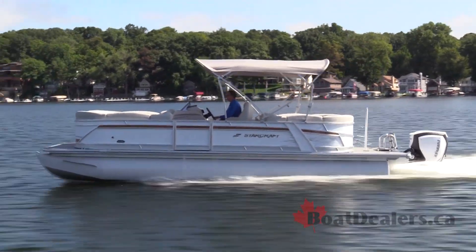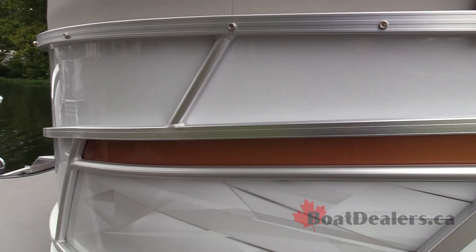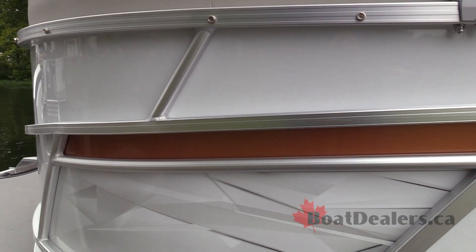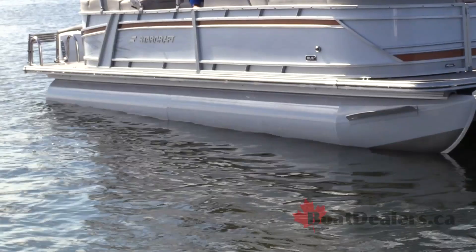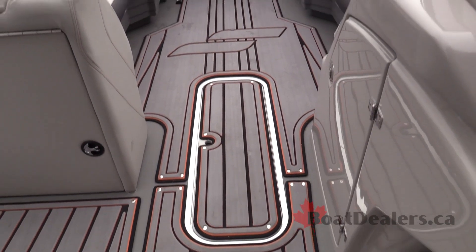Our test boat includes the SP package, which gives you the orange, grey, and white color scheme that we saw in the interior of the boat but also on the exterior. We also get the white painted tubes and that triple-layer marine mat through the interior.